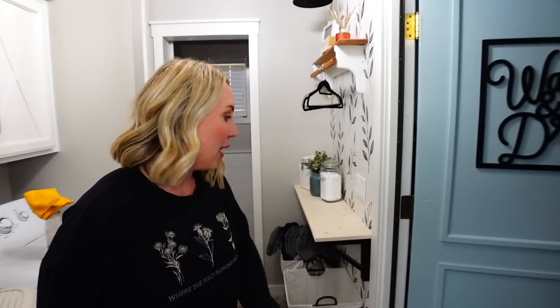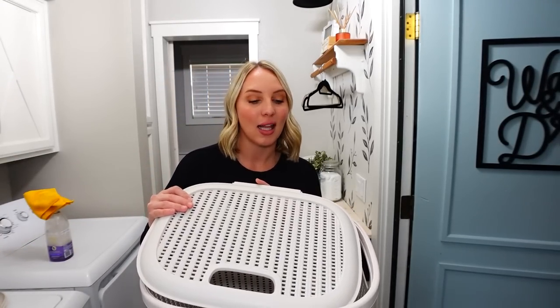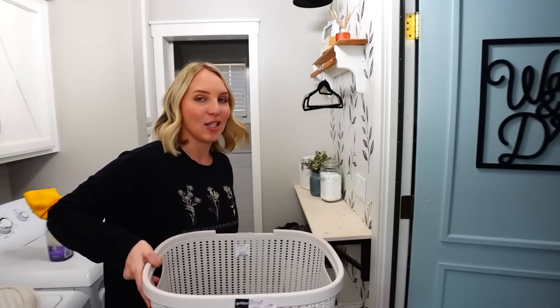These are open baskets, and every time I come in here it looks so cluttered because you can see the laundry. This tiny little bathroom back here is kind of the powder bath guests use when they come over, so I always hate that they can see my laundry — it drives me crazy. The new hampers have lids, so they will really help this space feel a lot less cluttered and just look really nice.